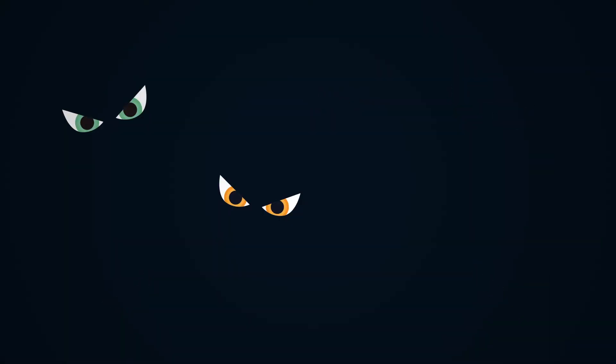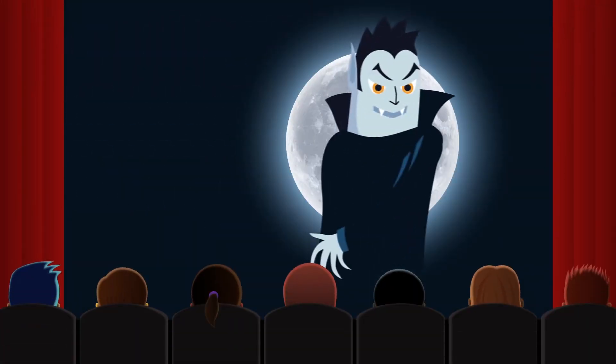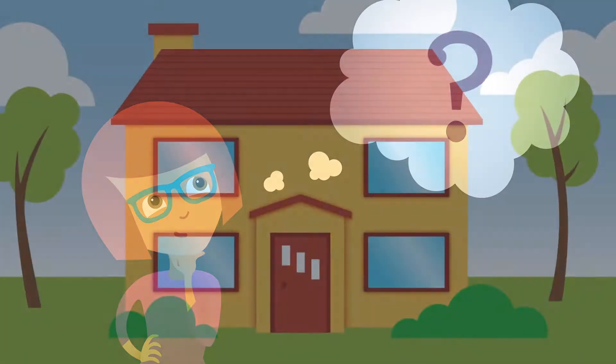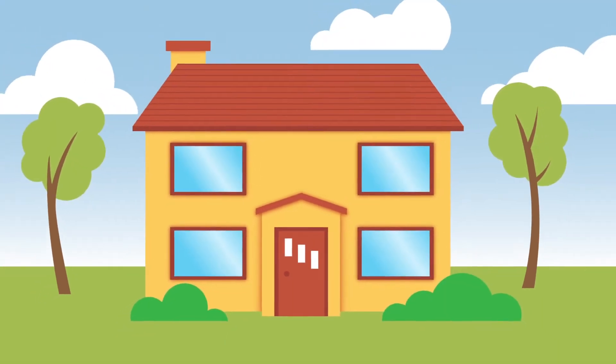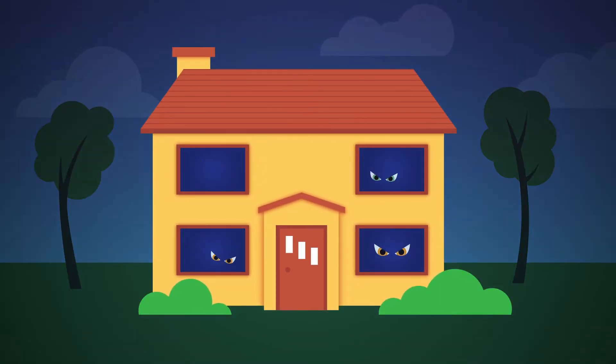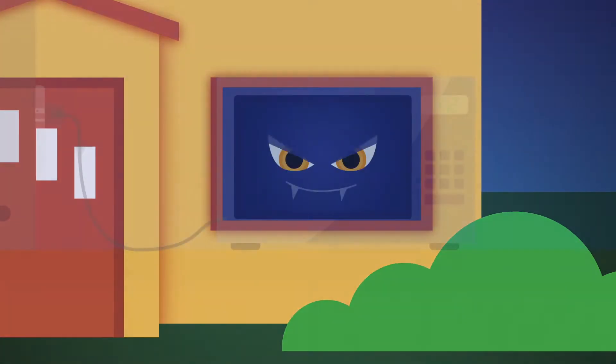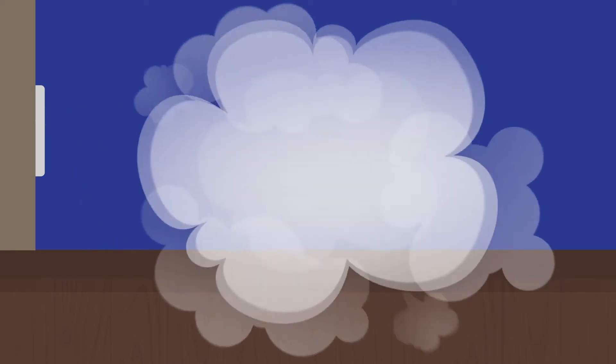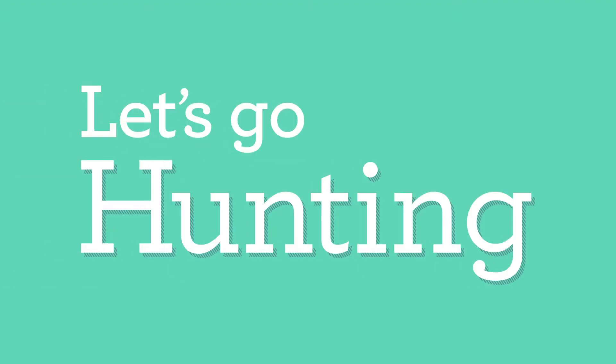It seems like vampires are everywhere these days. Fortunately, vampires are only make-believe. Or are they? What if I told you your home is infested with vampires, sucking your power when you don't even know it? They're the things you have plugged in that use energy even when they're turned off. Finding and slaying these suckers could save you hundreds of dollars a year. Let's go hunting!